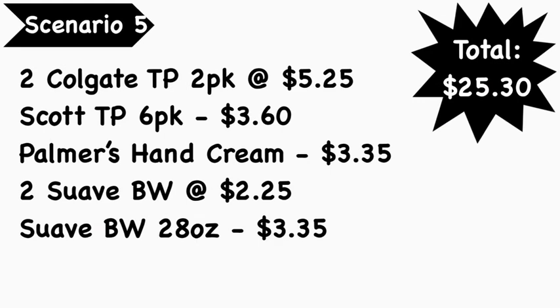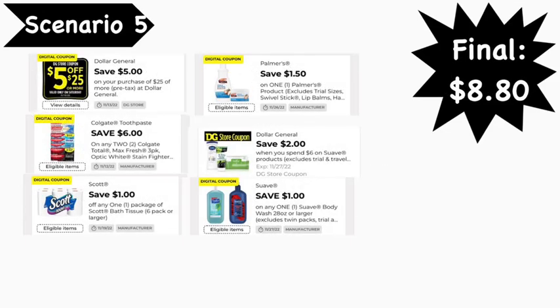For our final scenario, scenario number five: you're going to pick up two Colgate two-pack toothbrushes at $5.25 each, the Scott toilet paper six-pack at $3.60, Palmer's hand cream at $3.35, two Suave body washes at $2.25 each, and a Suave body wash 28 oz at $3.35. Your total is $25.30. Digital coupons: File for $25 coupon, $6 off two Colgate digital coupon, $1.00 Scott digital coupon, $1.50 Palmer's digital coupon, $2 off $6 Dollar General Suave digital coupon, and $1.00 Dollar General Suave body wash digital coupon — leaving your final cost to be $8.80.